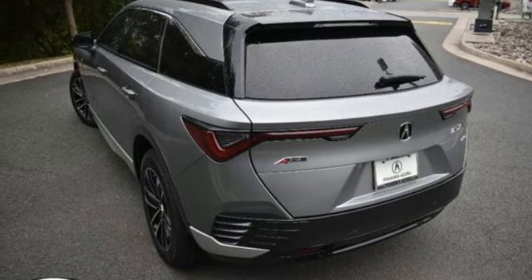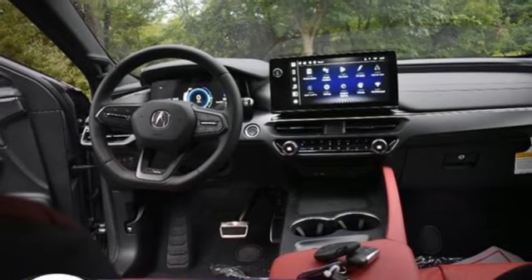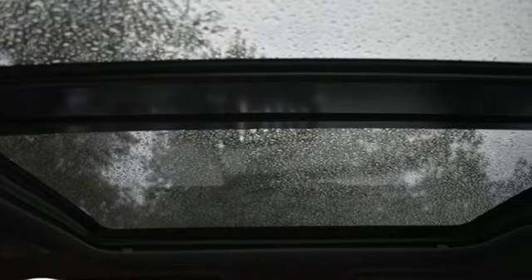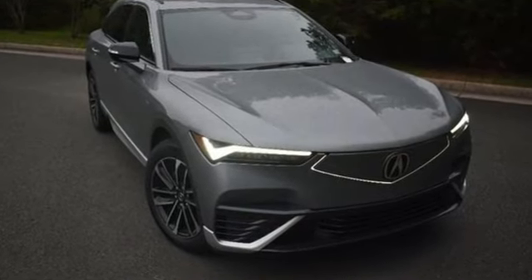Memory exterior door mirror settings, dual zone climate control, front and rear parking sensors, and automatic transmission. At Acura, we manufacture exhilaration so you don't have to. See what it can do for you when you take it for a test drive.